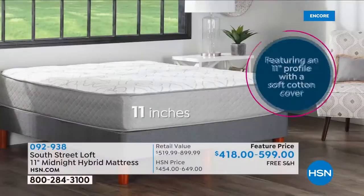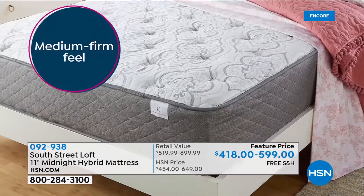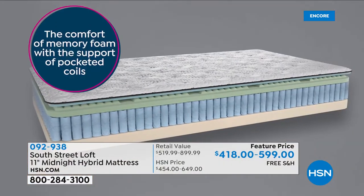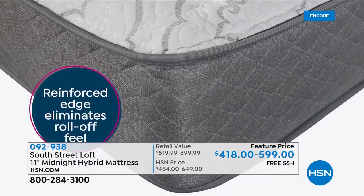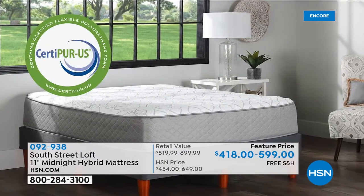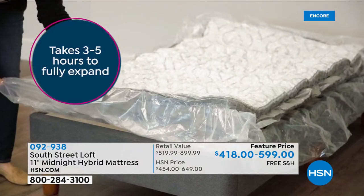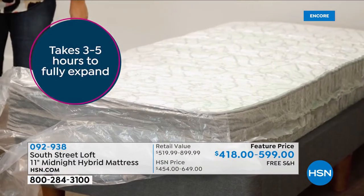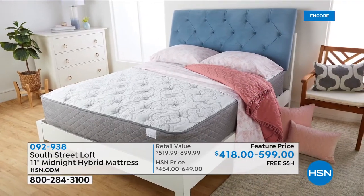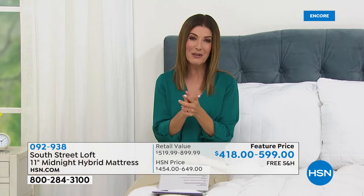Before we do that, let's talk about our brand new mattress from South Street Loft. This is a hybrid mattress that comes delivered in a box — the comfort of memory foam and the support of pocketed coils. It's the best of both worlds. It's going to give you comfort, support, and pressure-relieving comfort, delivered right to your front door. You don't need to invite anyone into your home to set it up. It's a great value from South Street Loft.